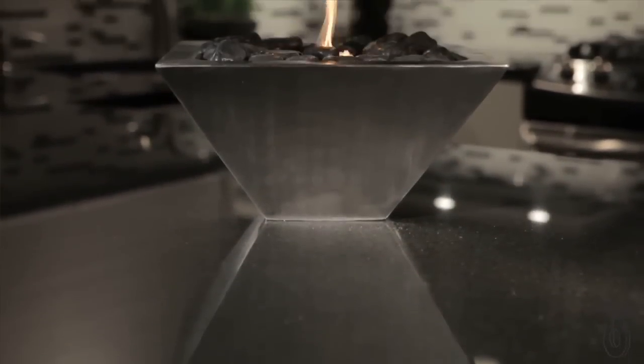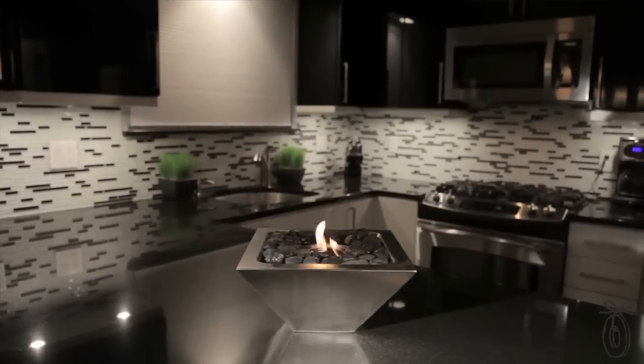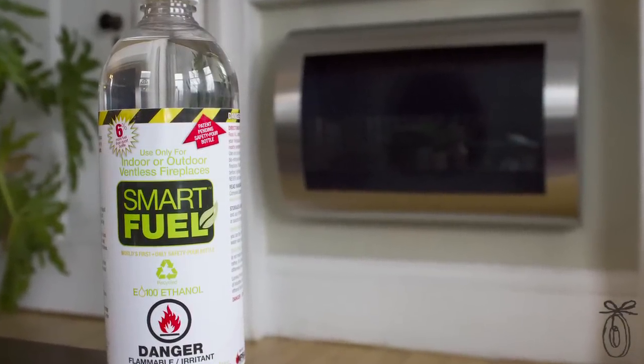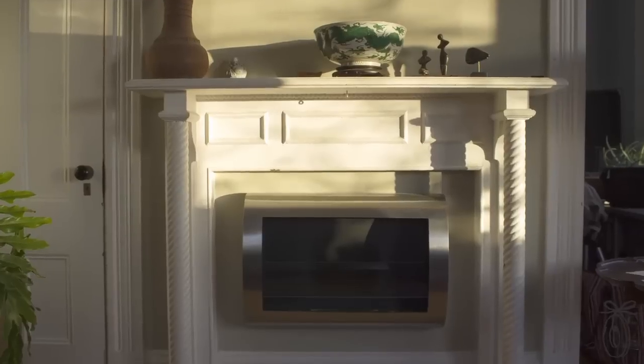The Empire fireplace uses a gel fuel which imitates the crackling sound of a wood fire and lasts up to two and a half hours. The biofuel used by other models is made from renewable plant resources. It doesn't give off any smoke, gas, soot, or ash. The liquid has no smell when it's burning and you can extinguish the fire very easily.